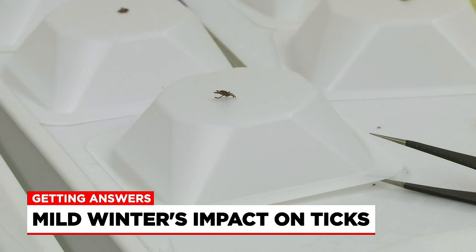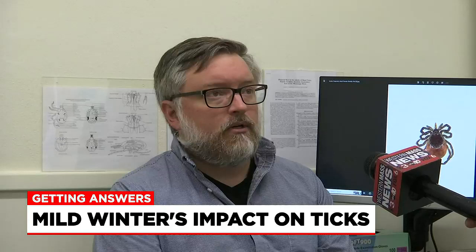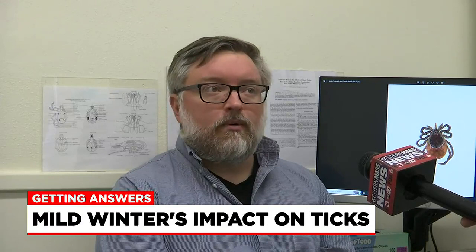In addition to testing, you can use online resources to discover the risks right in your backyard. You can search by zip code or by state and see what ticks are coming from there and what sort of diseases they are carrying.